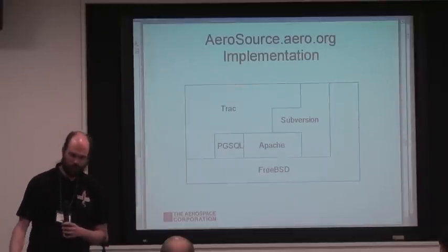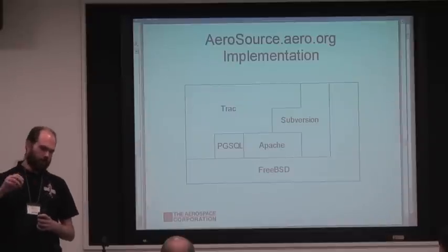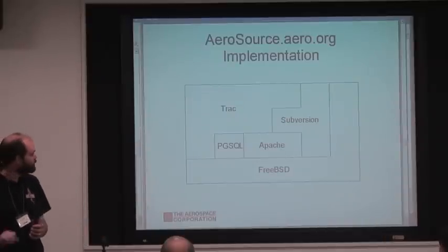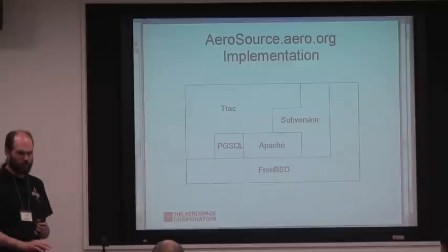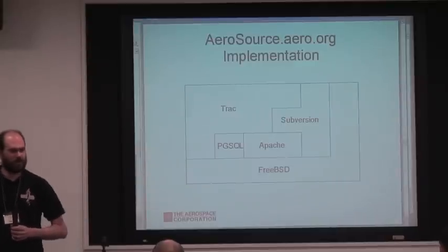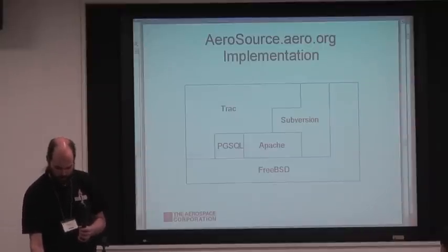Here's our stack: a nice stack of open source applications with FreeBSD on the bottom, and then Postgres, Trac, Apache, and Subversion. We eat our own dog food, so all of this stuff lives in an Aerosource repository, and we manage all of our configuration through that.